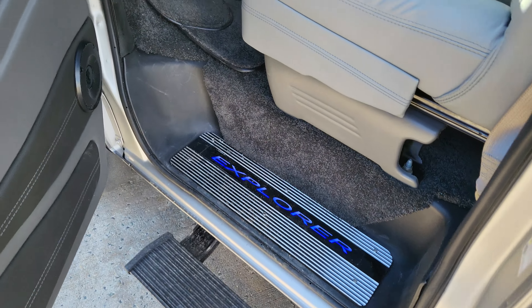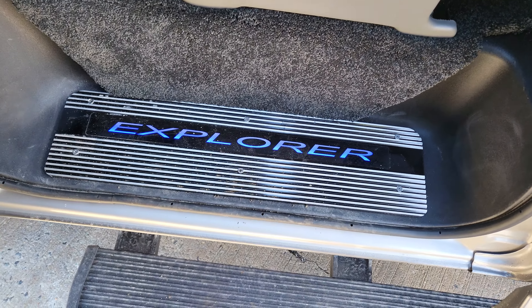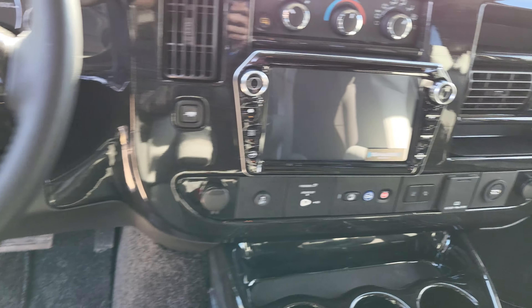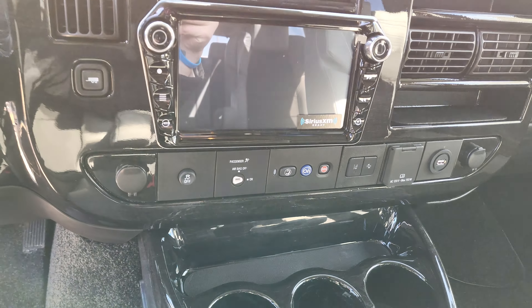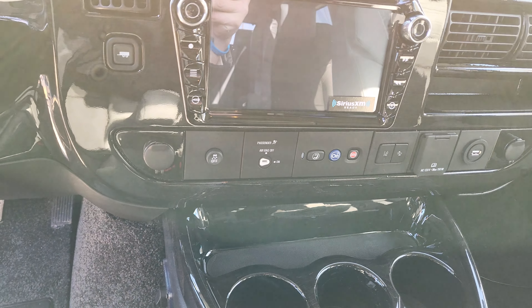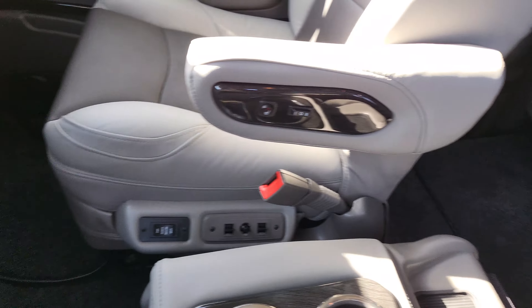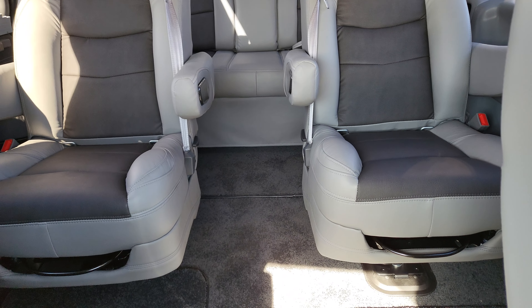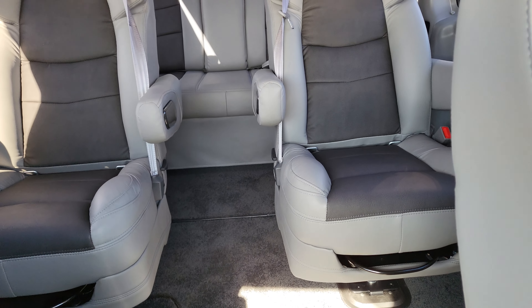Let's take a look at the interior. The running board pops right out for you to hop in nice and easy — got 'Explorer' written there, nice and lit up. Two-tone leather seating, heated seats, power everything, Bluetooth, a gorgeous color touchscreen with Apple CarPlay, Android Auto, and navigation. Going to the back, those two center seats will actually swivel around so they can face the rear and face each other.